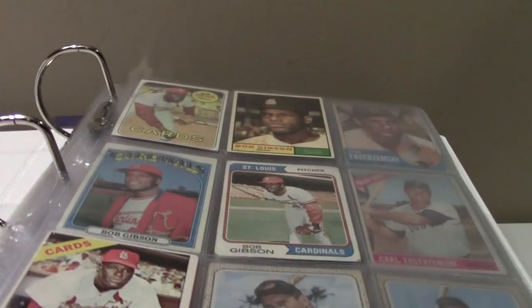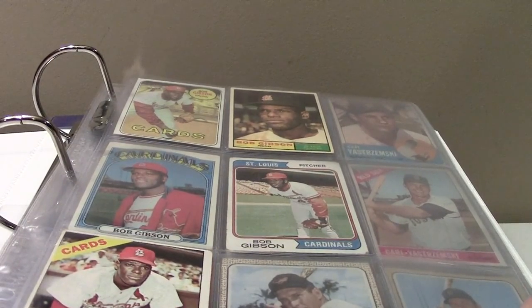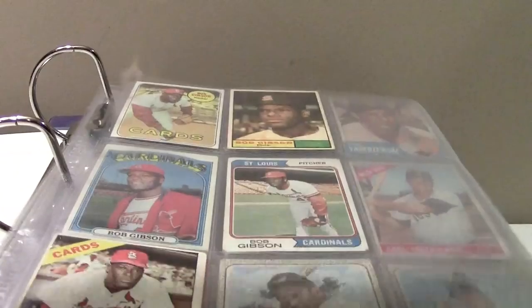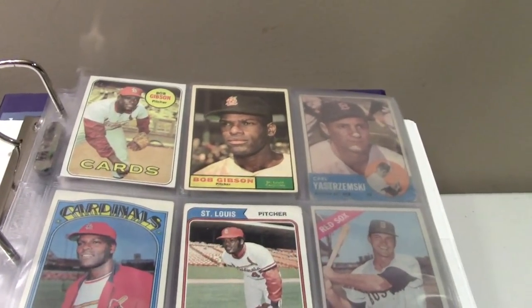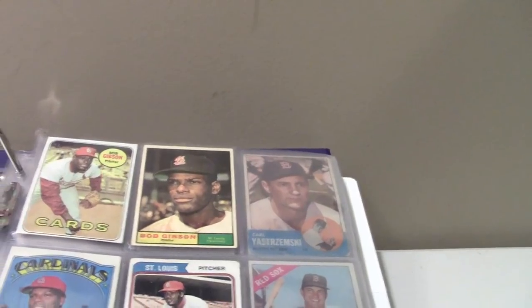This is the long-awaited vintage binder — it's getting thicker. I had an order from COMC come in today and put in the missing pieces. The whole premise is to get Hall of Fame players. Not every player is strictly a Hall of Famer — Joe Torre isn't as a player — but I included him because he's a great manager and a cool person. It's organized in alphabetical order.